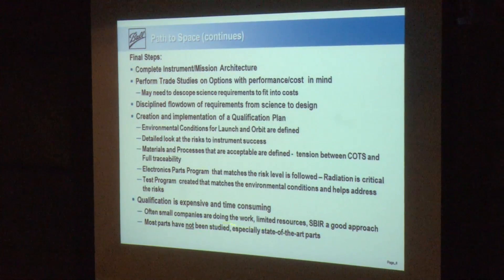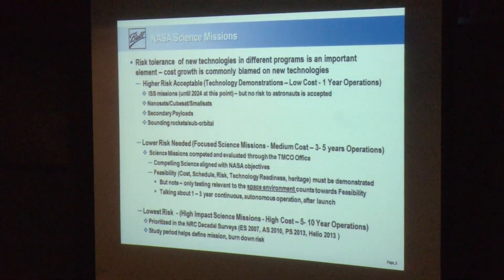A lot of innovative new ideas come out of small companies. In the U.S., they can access the Small Business Innovative Research funding, and with some discipline this can help move technologies forward. But the warning is that most of the parts seen this morning probably have not been studied for qualification, especially if they're state-of-the-art. At this workshop we get to hear from some of the European folks who have started down this road, so we'll learn from their successes.